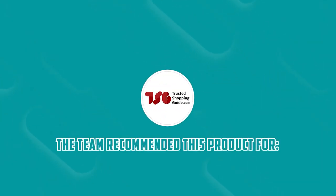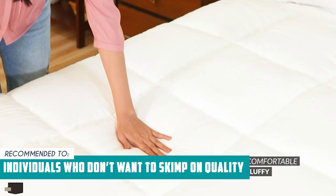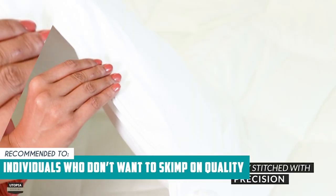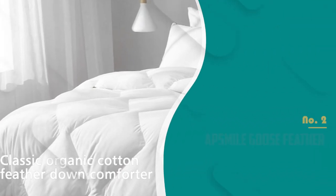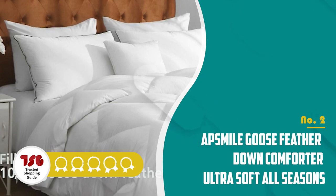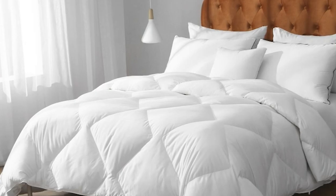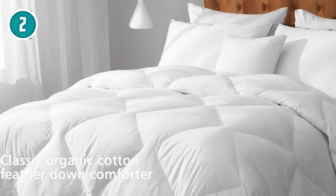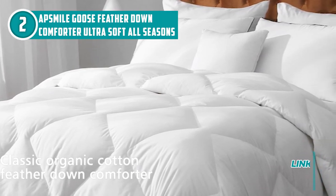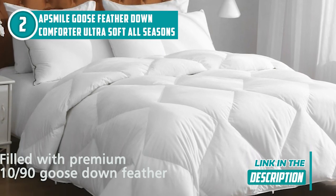The Trusted Shopping Guide team recommends this to individuals who don't want to skimp on quality and want to make a small to mid-sized investment in their sleep. The second comforter on our list is the AppSmile Goose Feather Down Comforter Ultra Soft All Seasons, which TrustedShoppingGuide.com has awarded a 5 badge rating. Right off the bat, the ultra-soft breathable organic cotton fabric cover of this down comforter from AppSmile looks, feels, and even smells like a warm hug from someone you love.